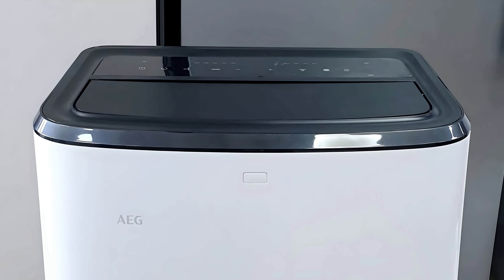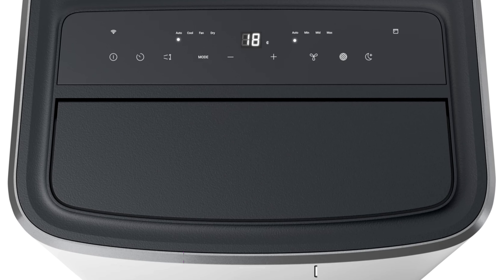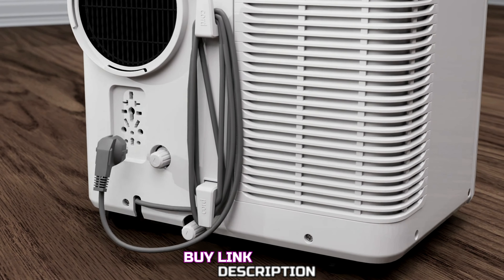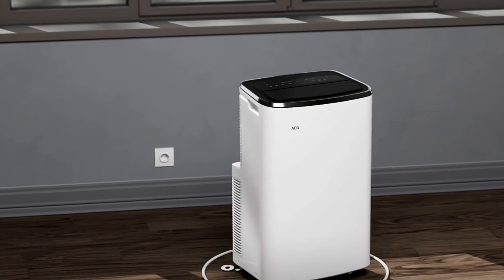Overall, the AEG Comfort 6000 is a practical and energy-efficient cooling solution for small spaces. Its sleek design, portability, and user-friendly features make it a good choice for those who need a reliable air conditioner without high energy consumption.